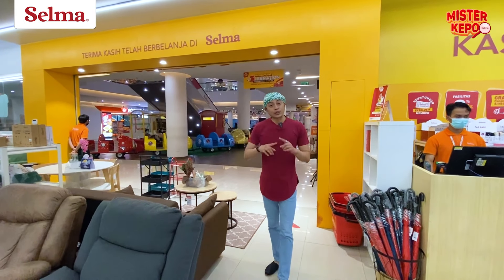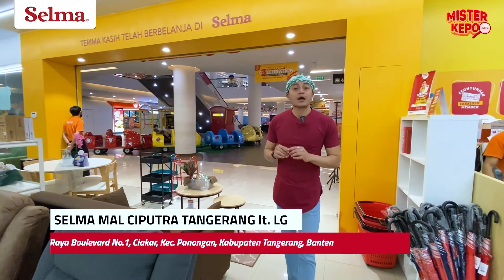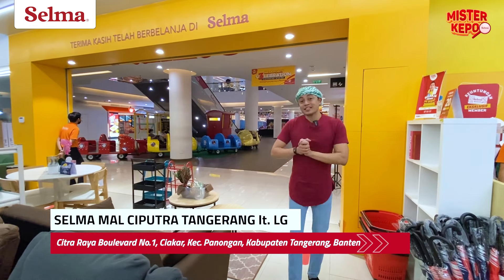Tadi Mr. Kepo udah muter-muter tuh ya. Buat sahabat Selma yang pengen melihat furniture lebih banyak lagi, bisa datang langsung ke Selma Mall Ciputra Tangerang, lantai LG, oke? Mr. Kepo, izin pamit. Bye-bye!